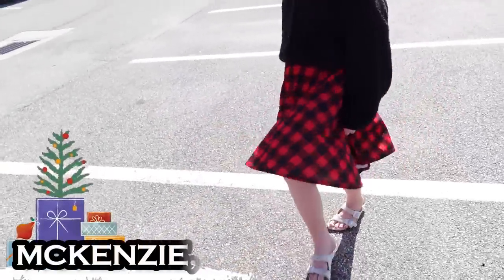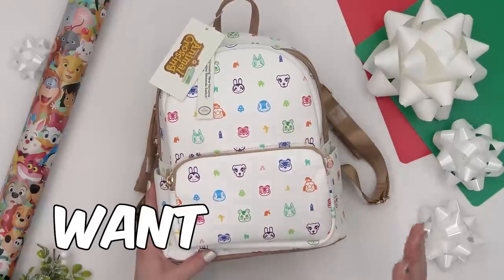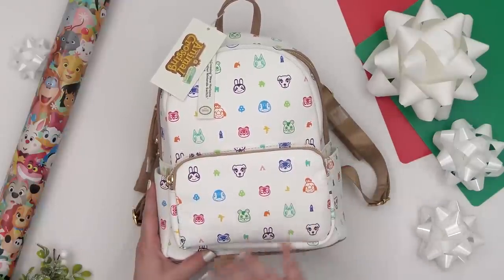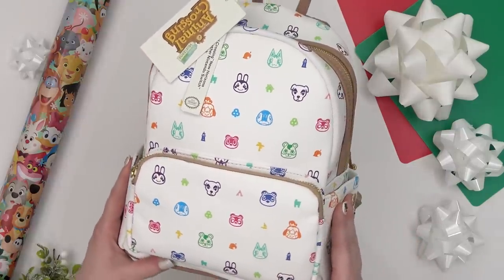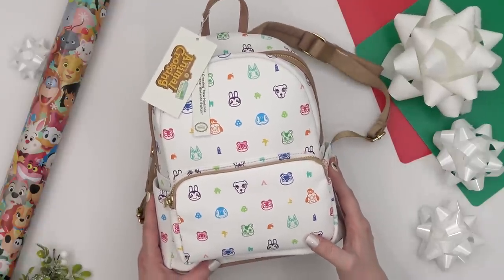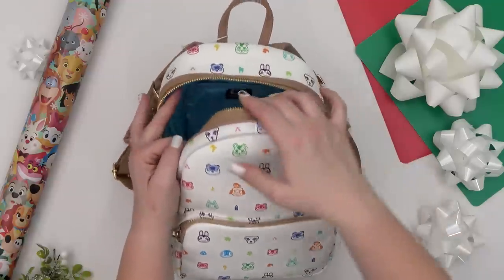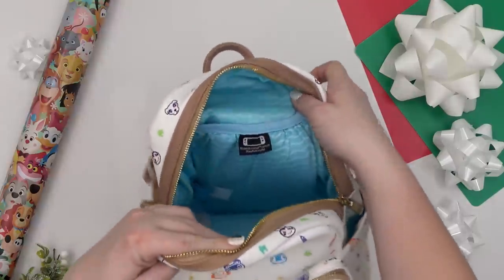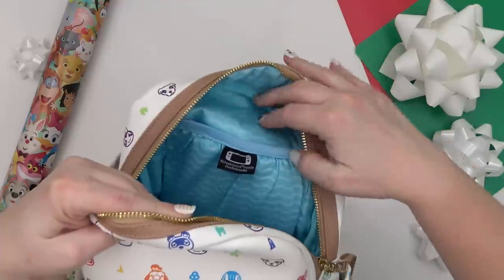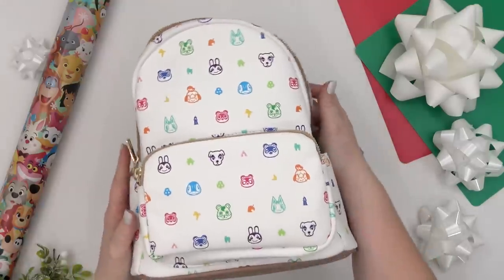First up is my daughter Mackenzie — she is about to turn 12 next month. I got Mackenzie this mini backpack, and it's a lot like the ones you might find at Disney World, but this is an Animal Crossing-themed one instead. She loves all things Animal Crossing, and because this is a Nintendo product, it actually has a special spot in the back for her Switch, so it's a great Switch carrier as well.